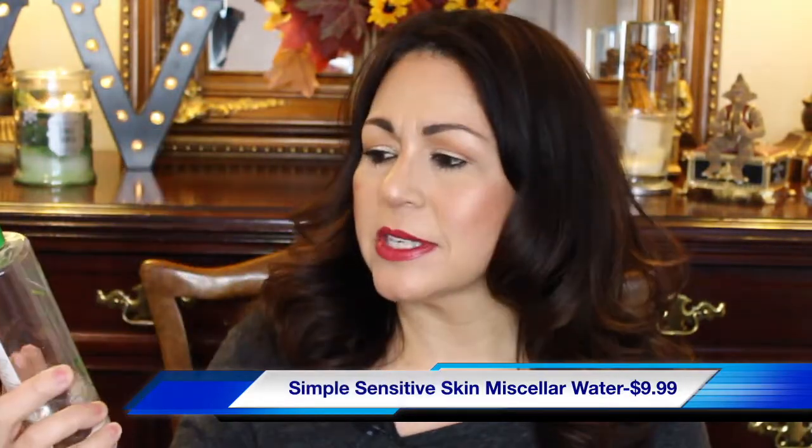The next makeup remover I have is by Simple Sensitive Skin Experts, and this is the Micellar Cleansing Water. This particular micellar water does not get rid of waterproof makeup, so if I'm not wearing any waterproof makeup this is the one I'll use. It's great for sensitive skin. As you can see I'm almost done with the bottle — I have about a third of it left. It works really really well, and I do have sensitive skin and really sensitive eyes.